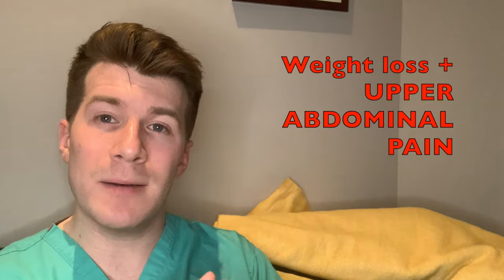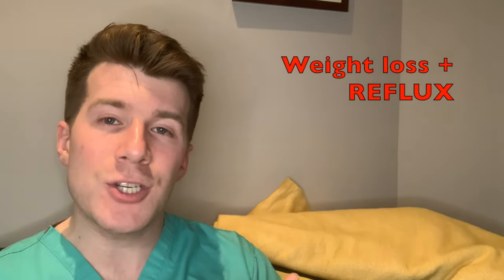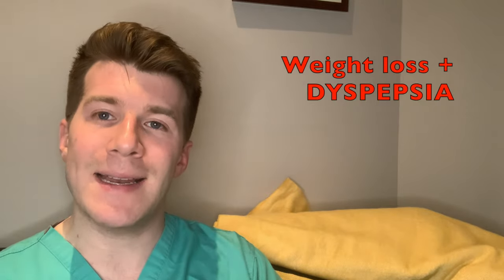The second important symptom that requires an urgent two-week wait referral is weight loss and certain accompanying symptoms. It's important to make sure that there's an urgent referral made for people aged 55 and over with weight loss and any of upper abdominal pain, reflux — which the patient might describe as heartburn — or dyspepsia, which could present as indigestion.